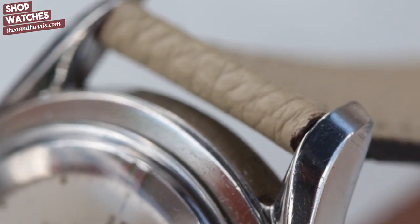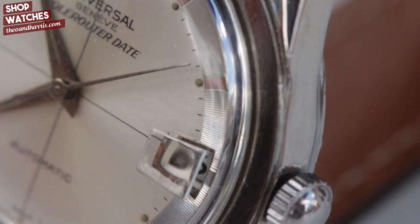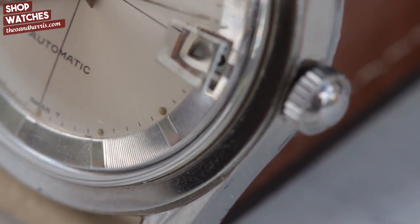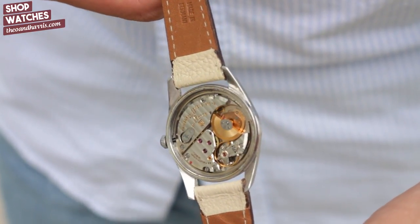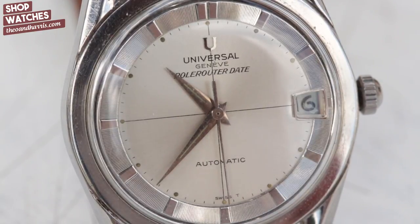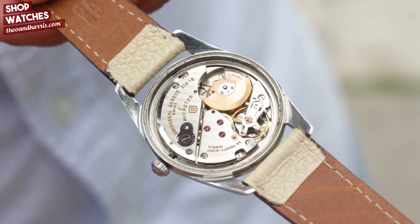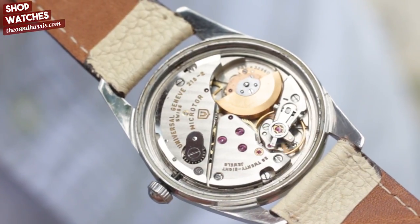Much better known than its genuinely impressive history is this watch's iconic design — a humble 35-millimeter diameter featuring a bullseye dial and twisted lugs. Powered by the Universal Genève caliber 218.2, one of the later iterations of the Polerouter movements, this 1960s example is exemplary with its sharp twisted case and mint dial. The movement features gorgeous Geneva stripes and a micro-rotor, which powers the watch while revealing the entire movement.